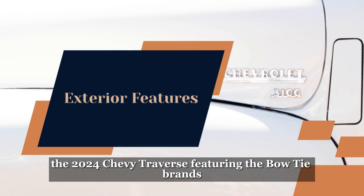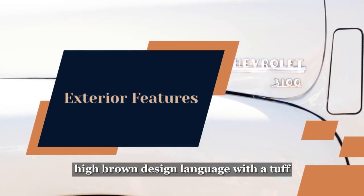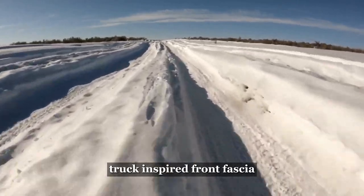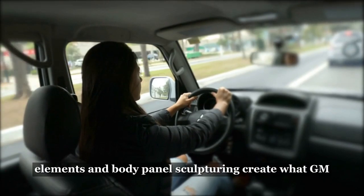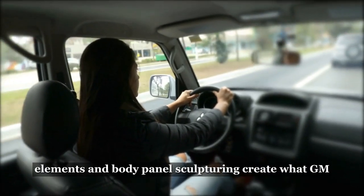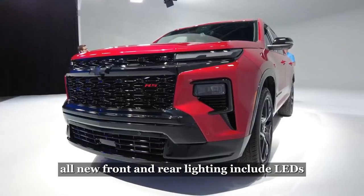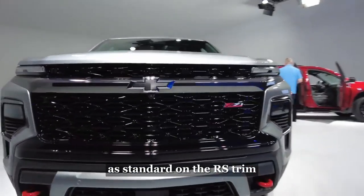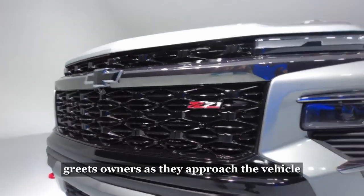Exterior Features. The 2024 Chevy Traverse features the Bowtie brand's highbrow design language with a tough, truck-inspired front fascia, illuminating the road ahead with a dual-tier headlight configuration. The new design elements and body panel sculpturing create what GM describes as a rugged, ready-for-anything presence. All new front and rear lighting include LEDs as standard. On the RS trim, walk-up lighting animation greets owners as they approach the vehicle.